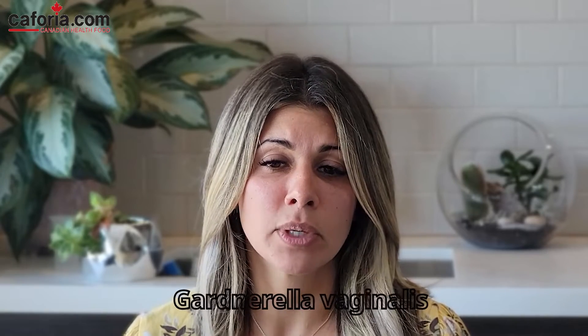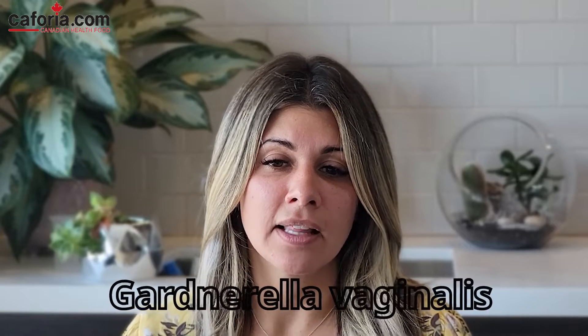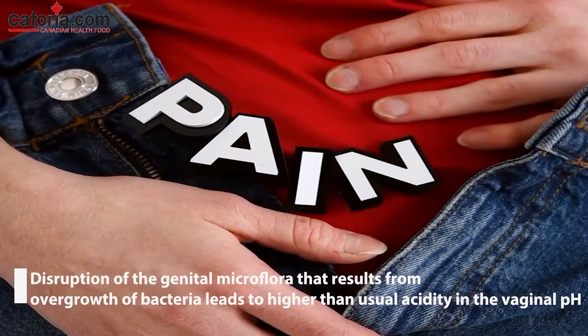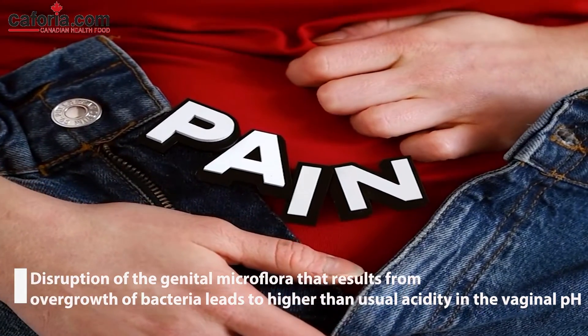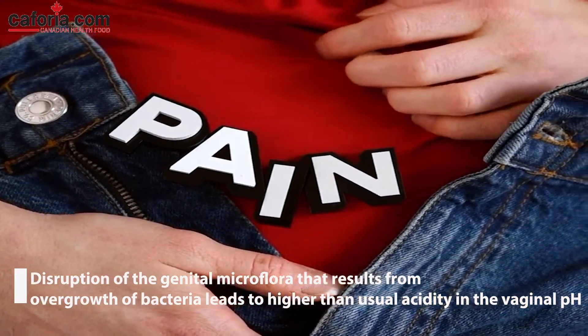The main culprit of bacterial vaginosis is Gardnerella vaginalis, a type of tiny coccobacilli spore that can reproduce inside the vagina, changing the normal pH — that is, the alkaline-acid balance. Disruption of the general microflora resulting from overgrowth of bacteria leads to higher than usual acidity in the vaginal pH. Not every vaginal infection is due to overgrowth of this bacteria, but it can cause an infection.